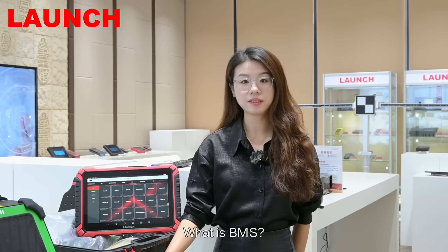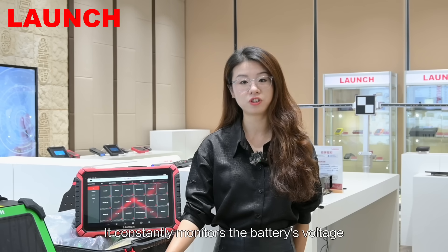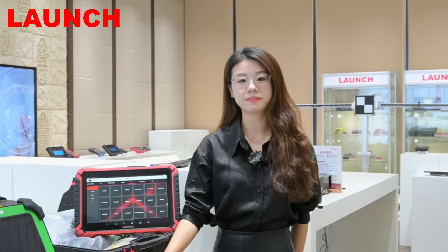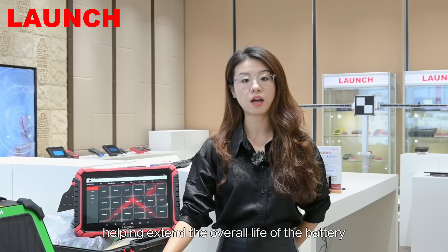What is BMS? BMS stands for Battery Management System. It constantly monitors the battery's voltage, current, and temperature, making sure every cell operates safely. It also manages the charging and discharging process, helping extend the overall life of the battery.